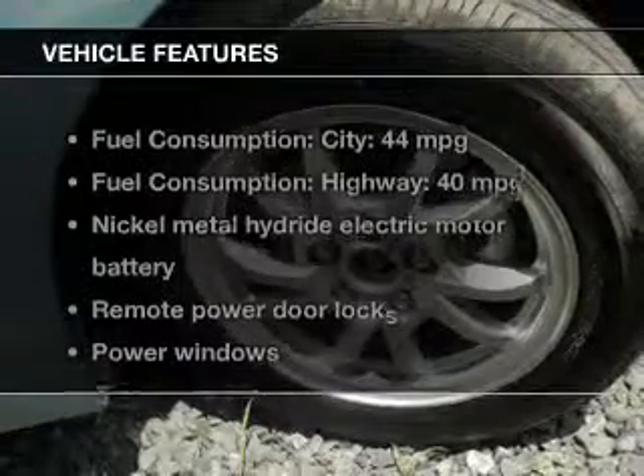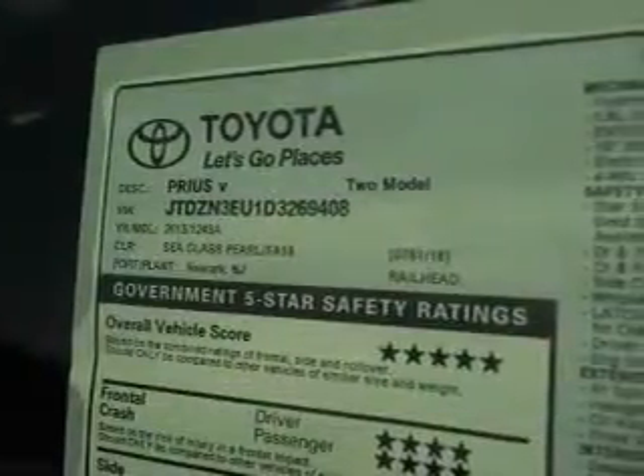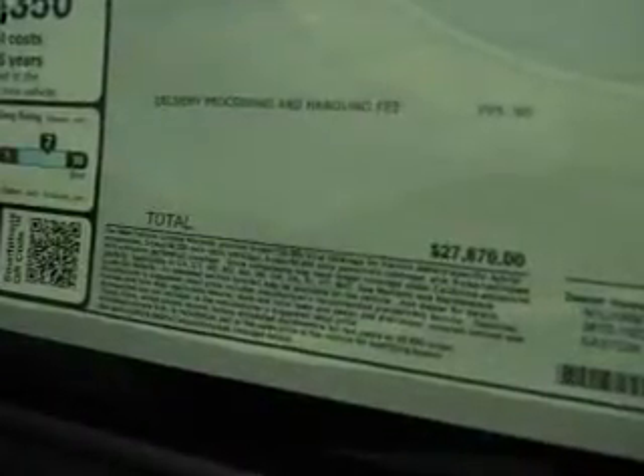And with these notable features, you won't want to miss out on the opportunity to own this amazing ride. Keyless entry, power door locks, power windows, cruise control, Bluetooth wireless, AM-FM stereo with a CD player, and power mirrors.